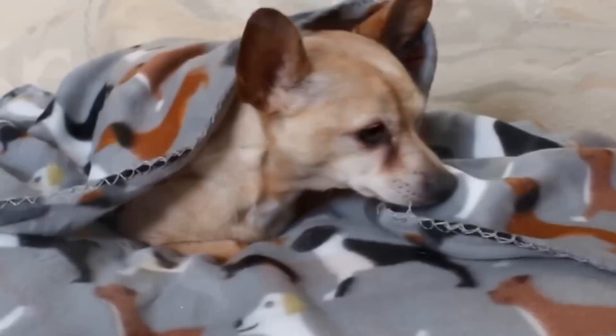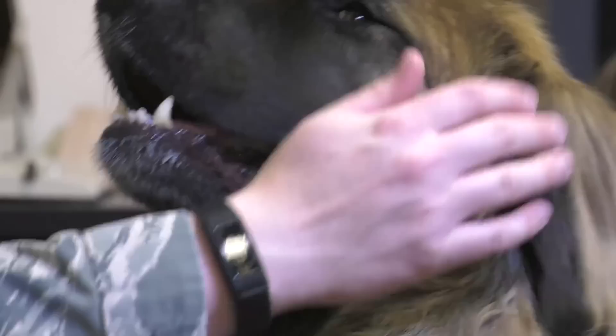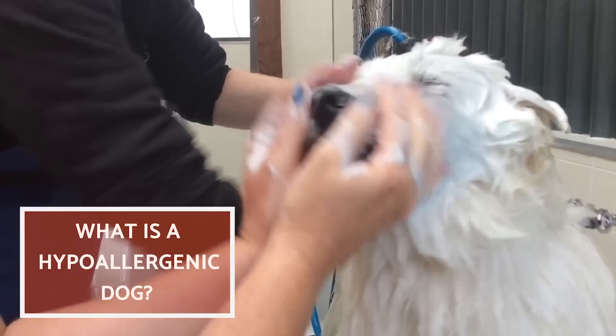When someone is allergic to dogs, it doesn't exactly mean that their body produces an immune response because of the animal itself, but because of particular allergens they produce. The most common allergens are proteins found in their saliva, dandruff, and sebaceous glands on their skin and hair. If you or someone in your family is allergic to these, you'll be happy to know that there are hypoallergenic dog breeds out there. Keep watching to discover them.